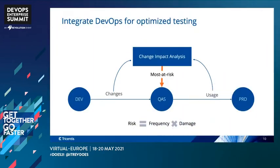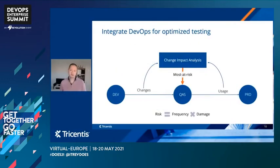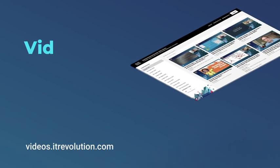So what can we do to eliminate hypercare and basically remove that limiter from this incredibly powerful engine? At Tricentis, what we offer is a way to integrate dev and ops for optimized testing, and we do that through a set of capabilities that we call change impact analysis. With change impact analysis, we're going to ingest all of the changes that have happened in development and combine that with all of the data extracted from production that tells us what's actually being used to support our business processes. Through an analysis of that data, we will answer the question of what to test automatically, and identify the most at-risk capabilities that we must have.